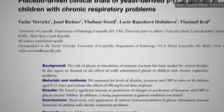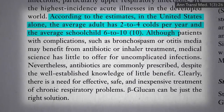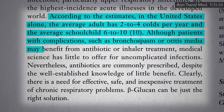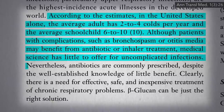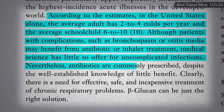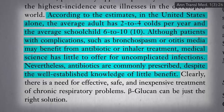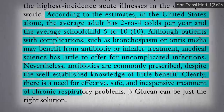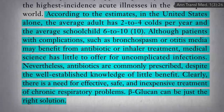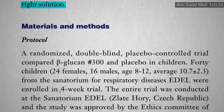Adults tend to just get a few colds a year, but the average school child can come down with a cold every other month. Modern medicine has little to offer for run-of-the-mill common colds. Nevertheless, doctors still commonly prescribe antibiotics, which can do more harm than good. Clearly, there's a need for effective, safe, and inexpensive treatments, and beta-glucan may be just the right solution — but you don't know until you put it to the test.